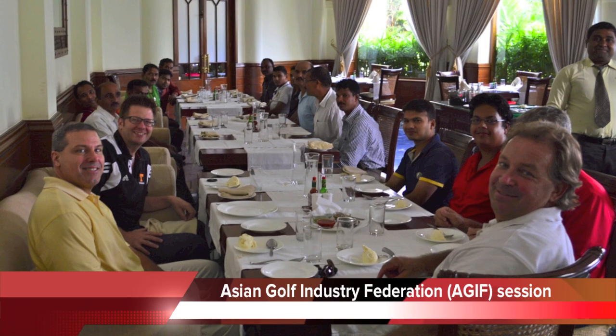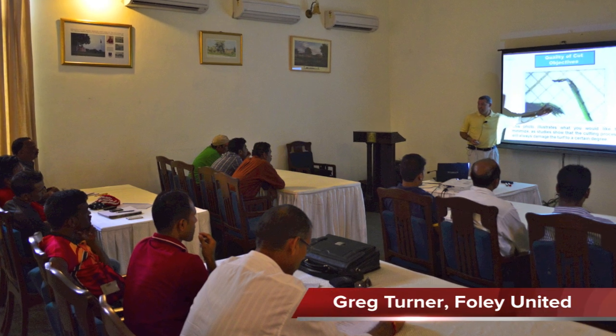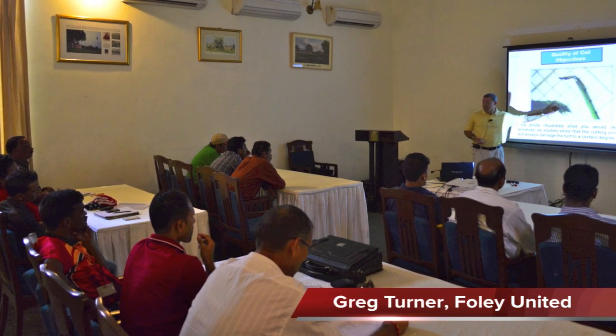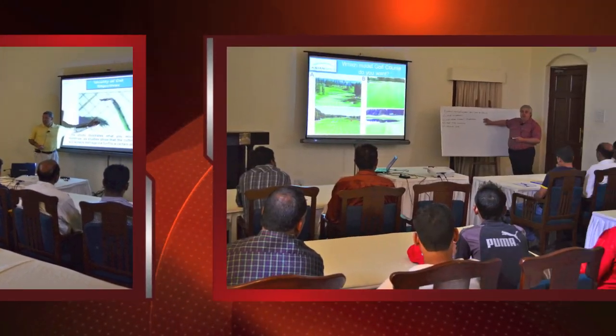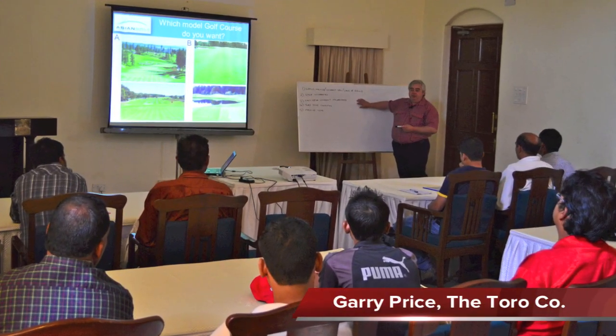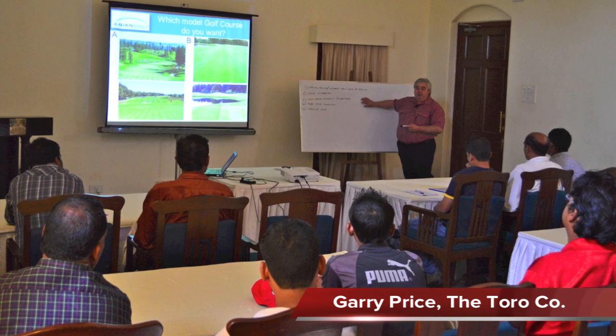The Asian Golf Industry Federation provided educational support, with technical specialists from Foley United and the Toro Company joining us to teach about equipment maintenance, mowing quality, and making the best use of one's machines. This ties in well with the theme of this year's program, because we need to have the right machines in good operating condition if we are to have improved course conditions.